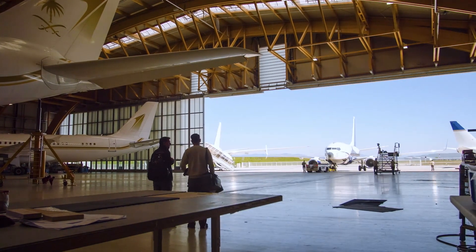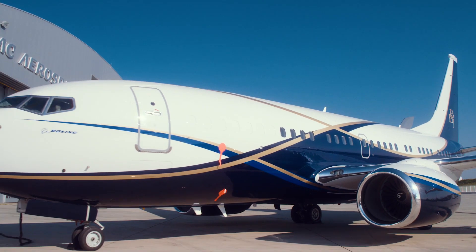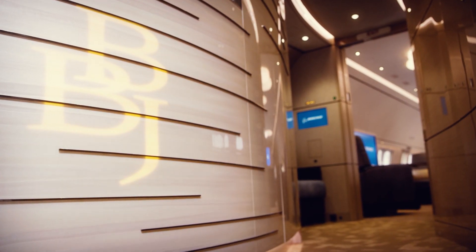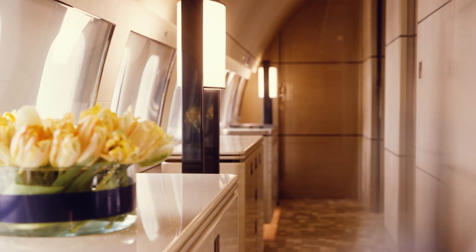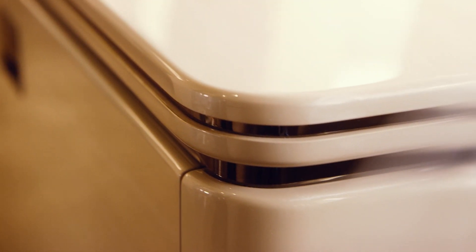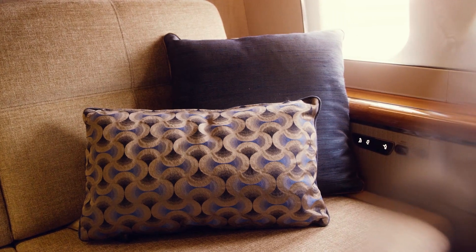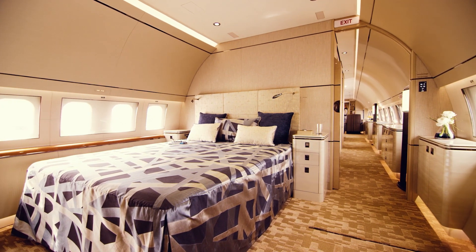AMAC Aerospace is celebrating its 10th anniversary with the announcement of a flagship project completed for Boeing Business Jets. The Basel, Switzerland-based company performed the interior cabin completion for the Boeing Business Jets demonstrator, which is based on a next-generation 737. The aircraft is meant to show off the possibilities for interior designs, cabin comforts, and styling to potential customers shopping for one of the largest business jets on the market.